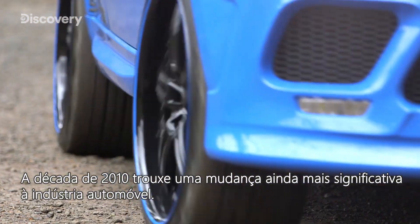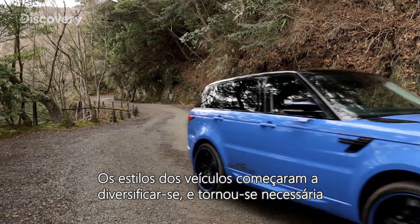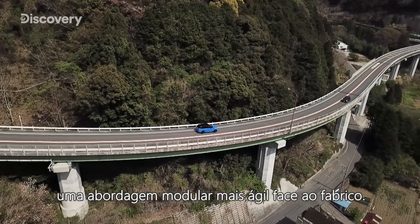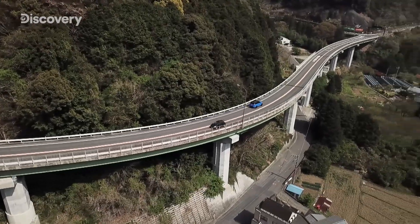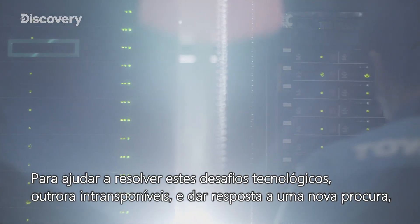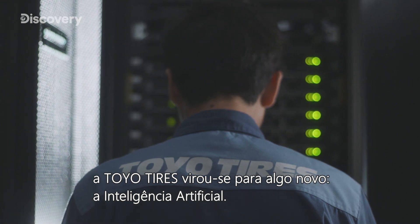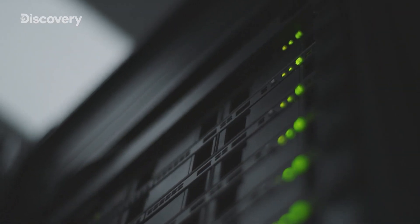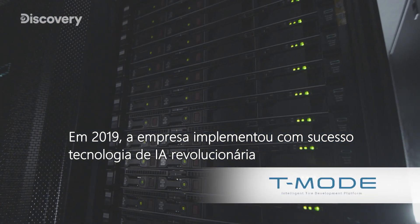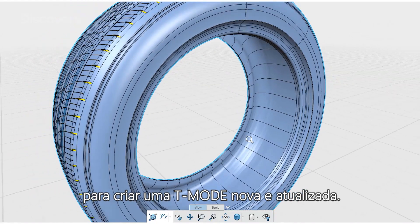The 2010s brought further change for the automotive industry. Vehicle styles began to diversify and a more agile, modular approach to manufacturing became necessary. To help solve these once insurmountable technological challenges and meet this new demand, Toyo Tires turned to something new: artificial intelligence. In 2019, the company successfully implemented cutting-edge AI technology to create a new, updated T-MODE.